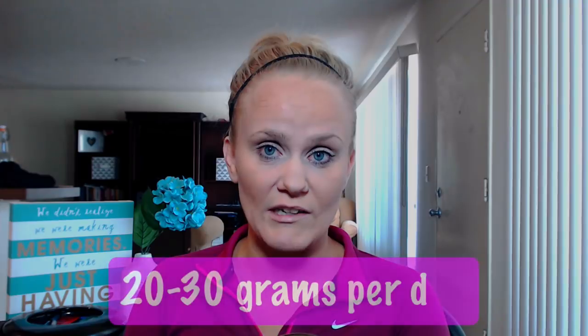So macros. In order to get into ketosis and stay there, carbohydrates need to be at about 20 to 30 grams per day. I know this may be difficult in the beginning, and don't beat yourself up if it takes some time to get there. Just know that is the goal you are trying to reach — 20 to 30 grams per day.